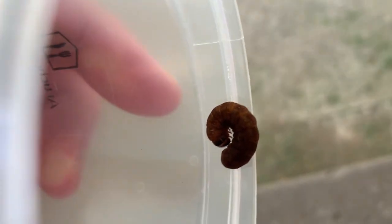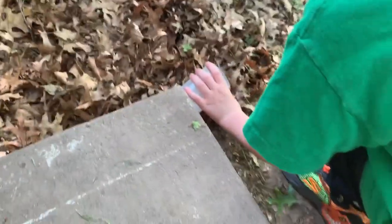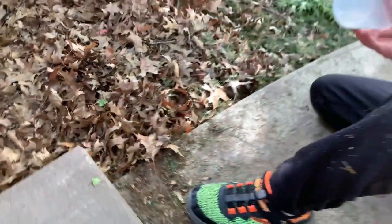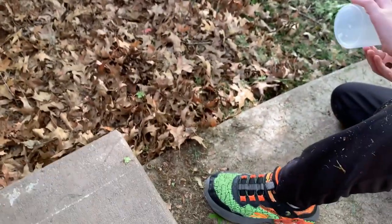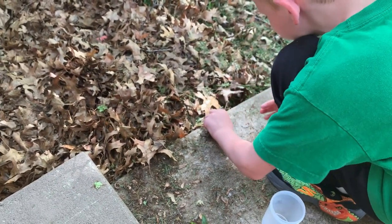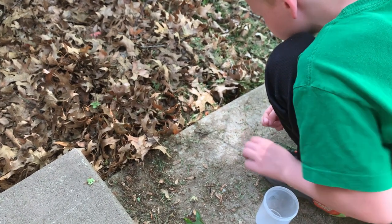We're going to let this one go. You want to let them go by the rosebush? Because it blended really well there. He's upside down — it's fine, he'll straighten himself out. He was hanging out in our gutter, so this is a lot better spot for him.